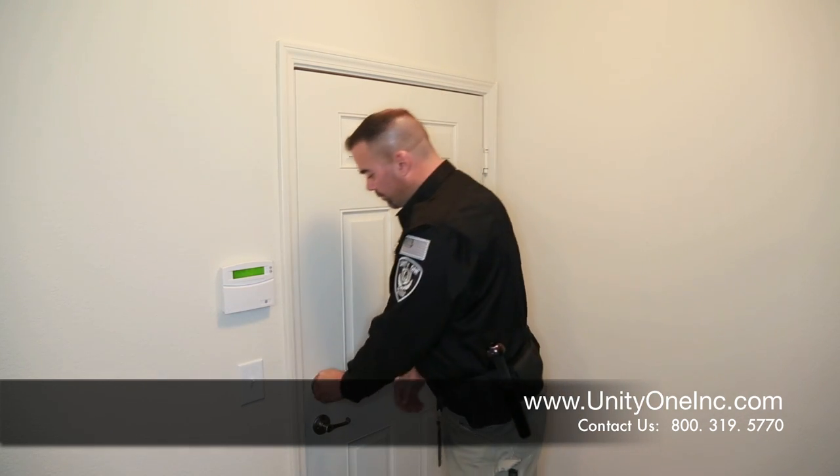The first thing I'd like to talk to you about is, immediately upon entering your structure, lock the doors. It may sound simple, but so many people don't do that. You enter your home, immediately lock that door behind you.